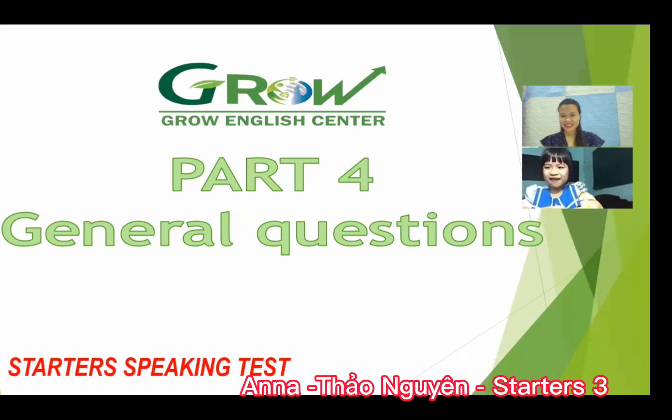Can you play the guitar? No, I don't. That's okay. Very good! The speaking test is finished. You are very good today, very confident. Good bye! Thank you. Good bye. Thank you.